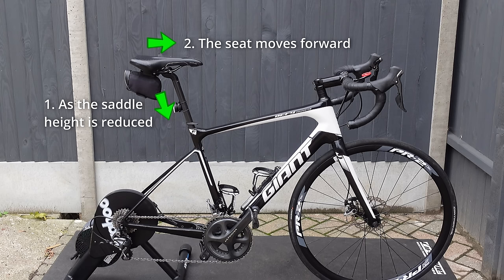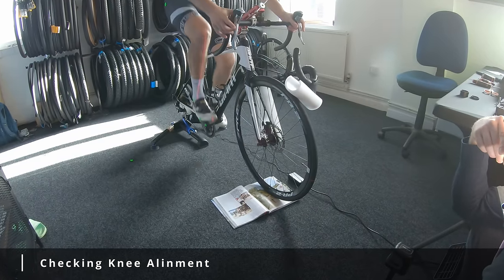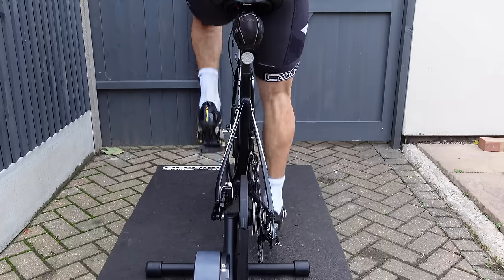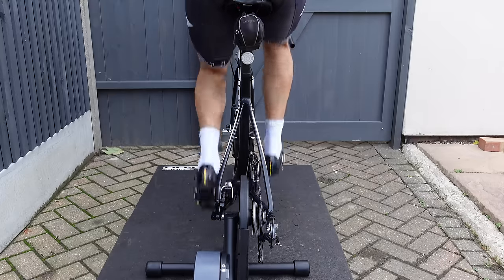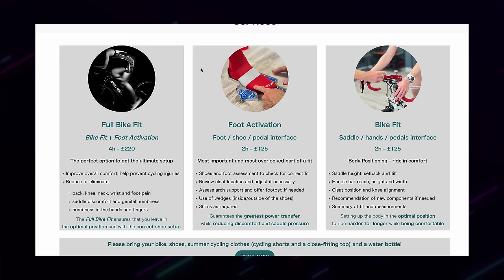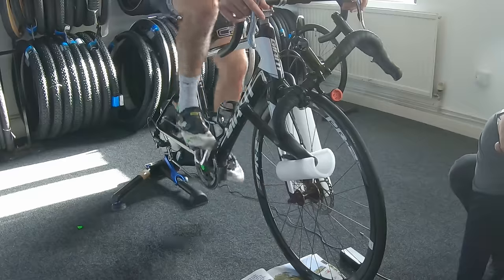Now bearing in mind that as the saddle height is reduced, it also brings the saddle closer to the bars because of the seat tube angle, so reducing your reach. Next we looked at knee alignment, making sure that the centre of the knee was in line with the centre of the foot. This was done using a laser level. I then pedalled and Romain looked at the alignment to see how we were tracking. The left knee was pretty good and the right knee was okay but marginally out. This will be covered and adjusted in the foot activation session which will be coming in a future video.